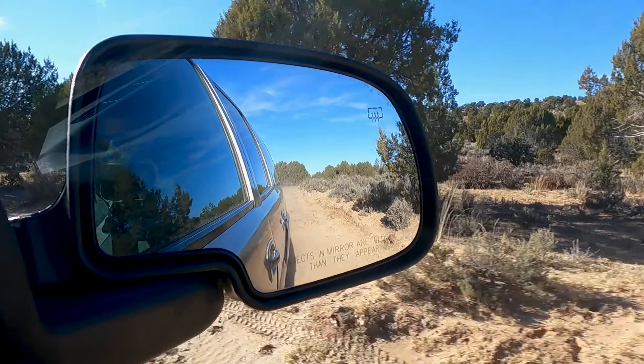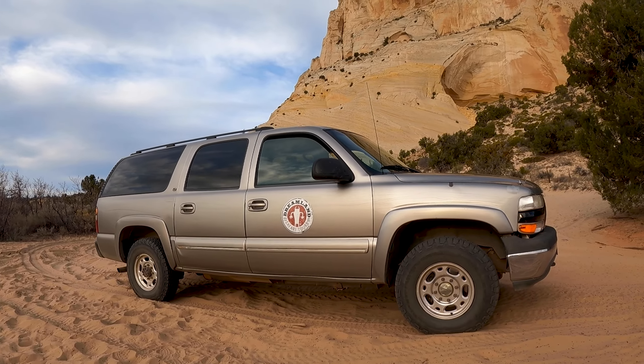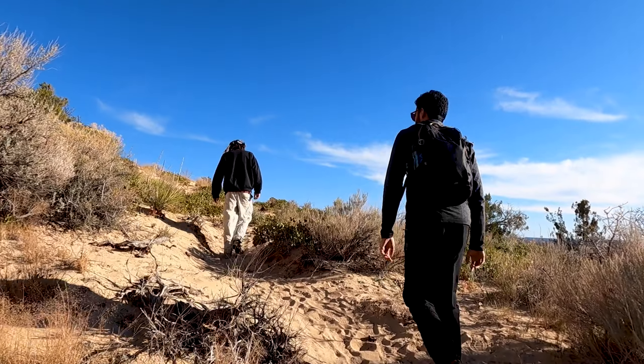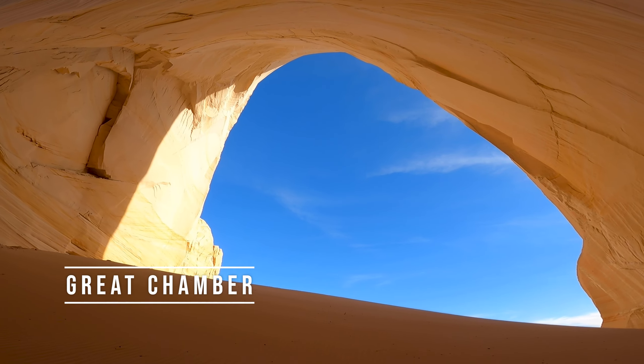We are headed to a less explored backcountry gem from Kanab with the help of a professional guide from Dreamland Safari Tours. For our next spot we've come to one of the most unique places you can go to from Kanab, or anywhere pretty much in Utah — The Great Chamber.